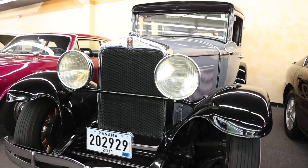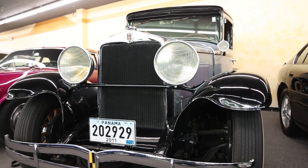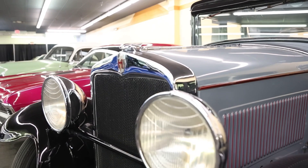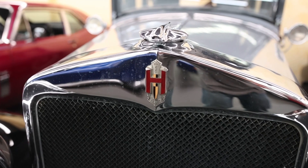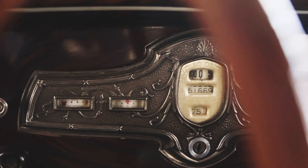Something to look forward to tomorrow: 1929 Hupmobile Century 6. We get to feature this rare, lost and forgotten classic car on tomorrow's episode. I hope you're as stoked as I am — can't wait to see you there.